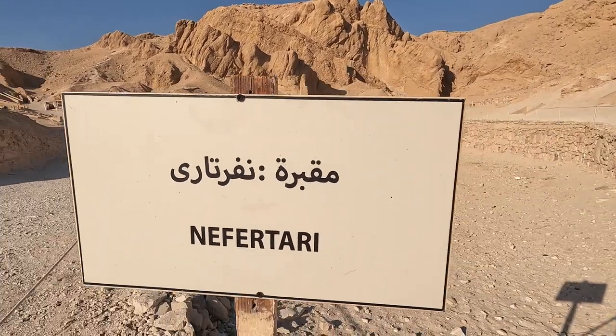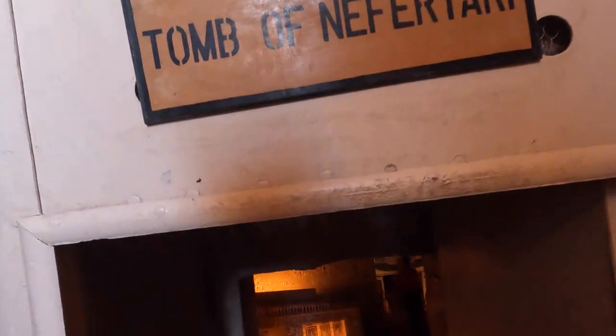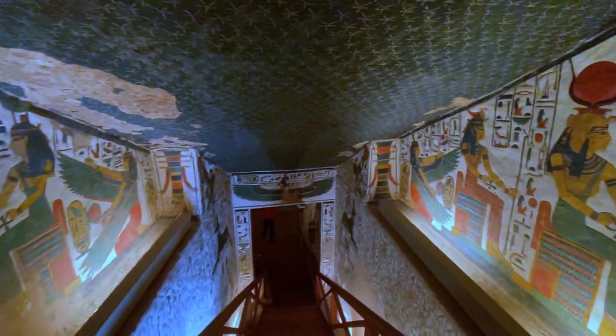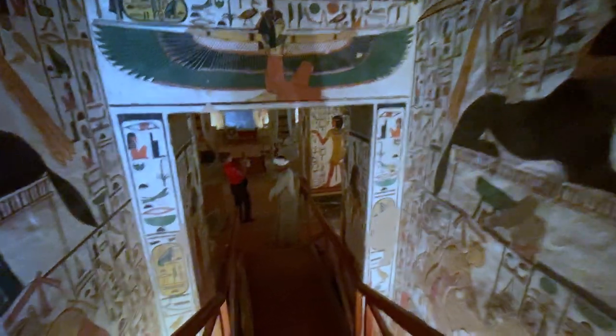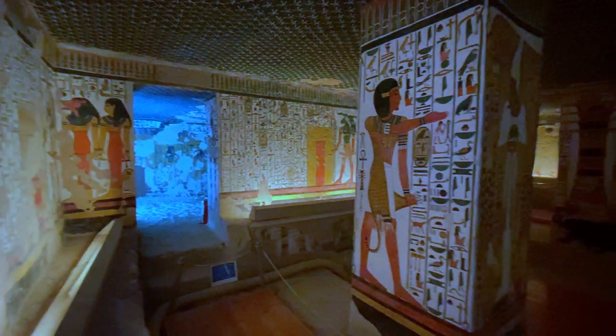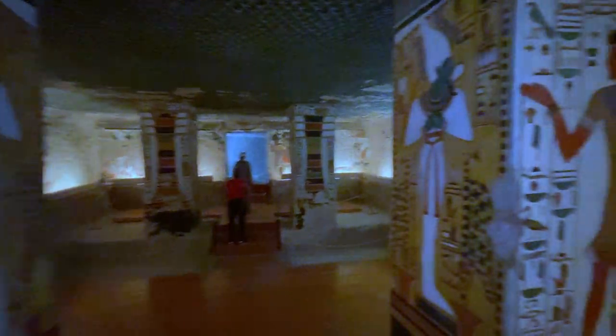Our first stop in the Valley of Queens is the tomb of Nefertari. Nefertari was the first queen and the most beloved wife of Ramesses II. She has one of the most beautiful tombs in the Valley of the Kings and Queens, and was also honored by Ramesses II with a temple built at Abu Simbel, which you can see in one of our previous videos. The tomb is one of the largest in the Valley of the Queens — 520 square meters — and is covered with colorful paintings. Tomb raiders stole all the buried treasure along with her sarcophagus.